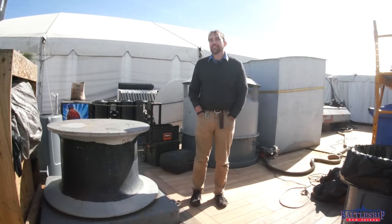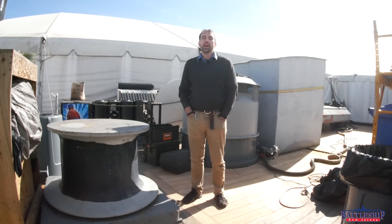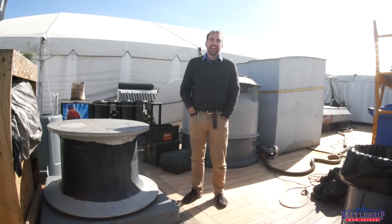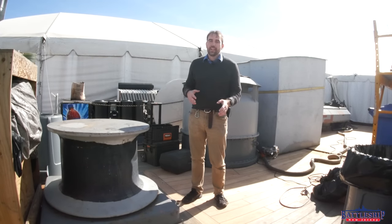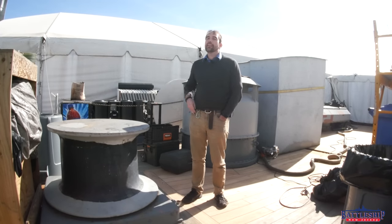Hi, I'm Ryan Szymanski, Curator for Battleship New Jersey Museum and Memorial. We've been doing a lot of videos filmed on other ships recently, and today we wanted to film one on the battleship to update you on a lot of the projects that have been going on, and a neat find we made.